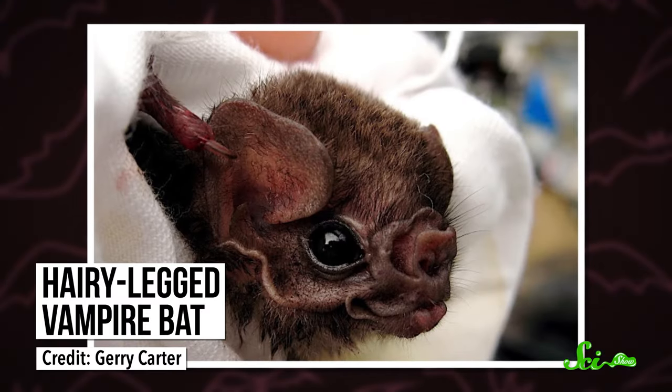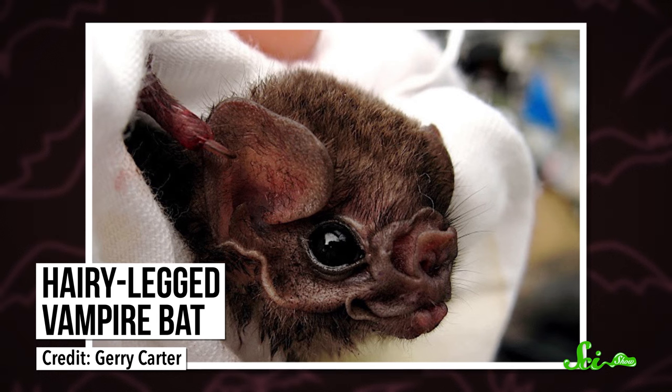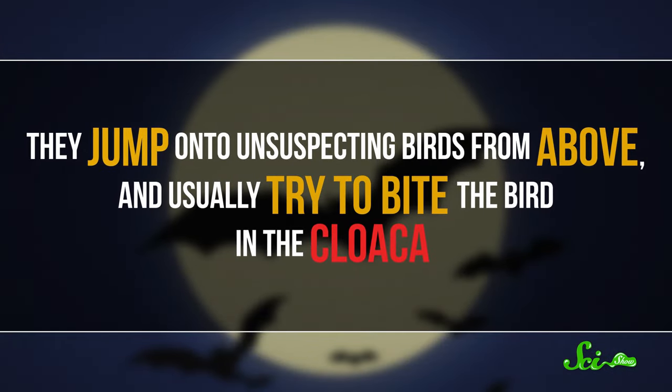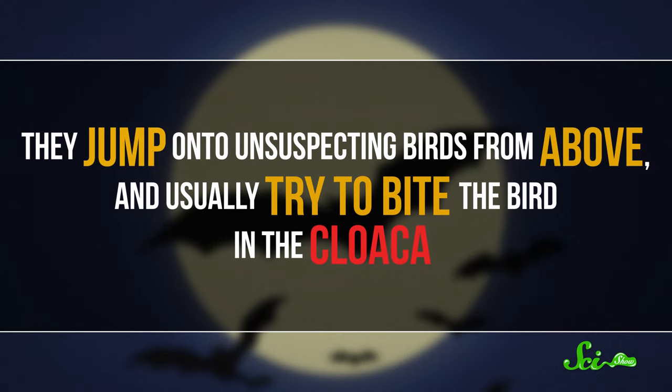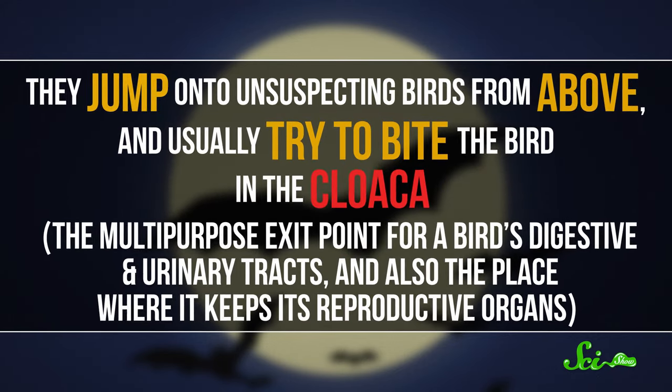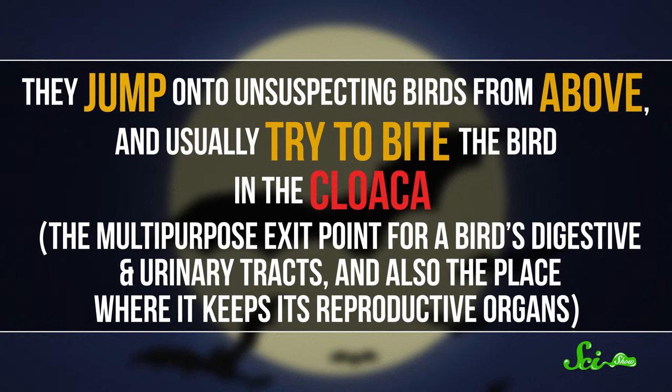Hairy-legged vampire bats, on the other hand, feed exclusively on bird blood and hunt from the treetops. They jump onto unsuspecting birds from above, and usually try to bite the bird in the cloaca — the multipurpose exit point for a bird's digestive and urinary tracts, and also the place where it keeps its reproductive organs. And for some reason, the birds tend to not like this very much. So to stop the bird from fighting back or knocking it off, the hairy-legged vampire bat uses the big bony spurs on its ankles to hang upside down and latch onto its prey.